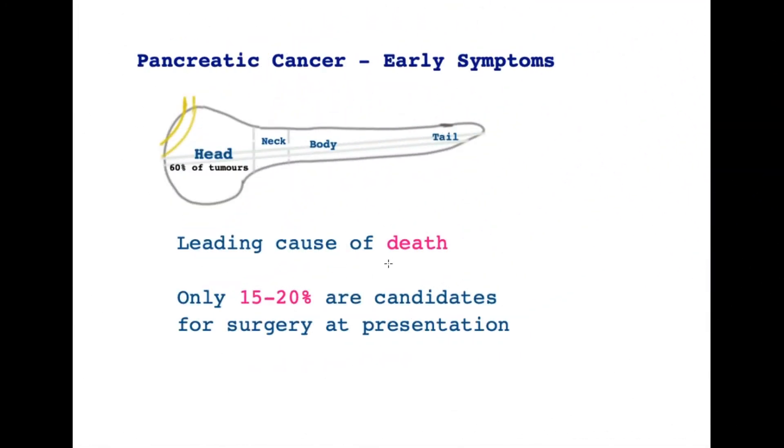Pancreatic cancer is a leading cause of death around the world and in almost all countries it is in the top ten. Here is a sobering statistic: less than one in five patients at the time they present are actually candidates for any attempt at long-term cure — that is, an operation or surgery to remove the tumor.